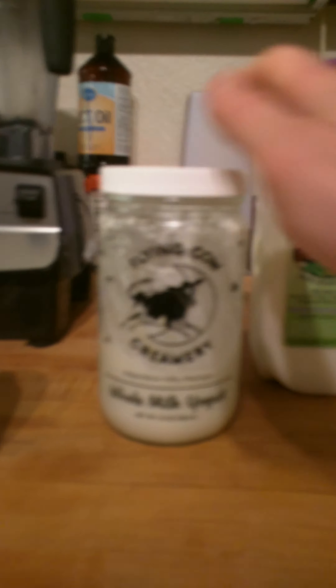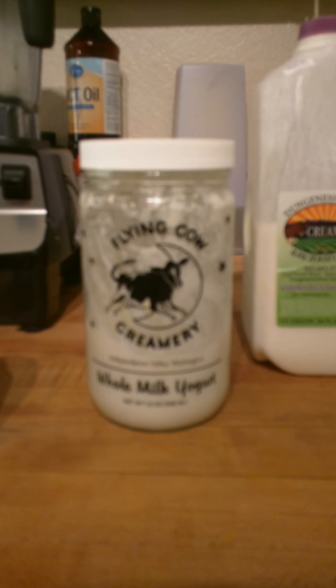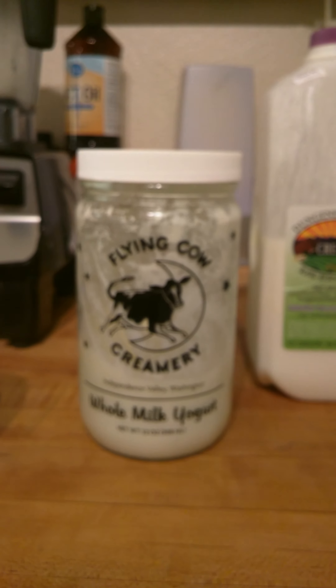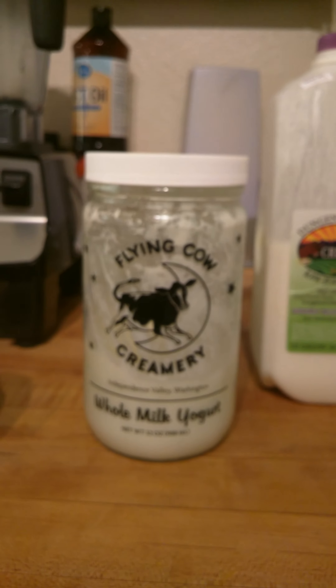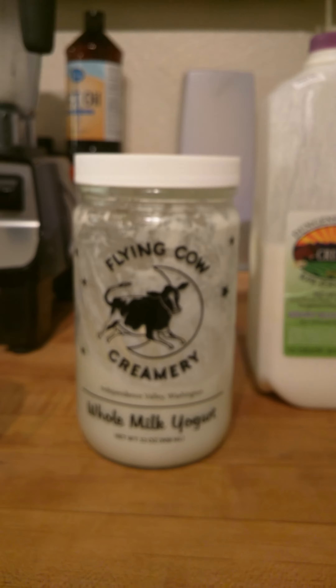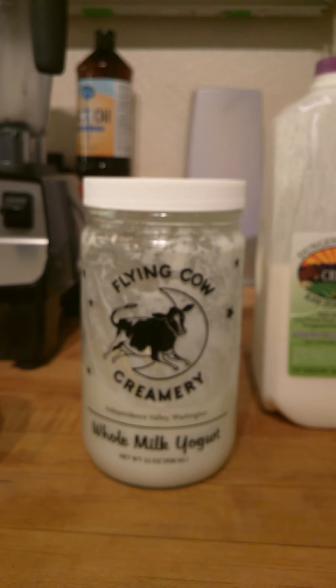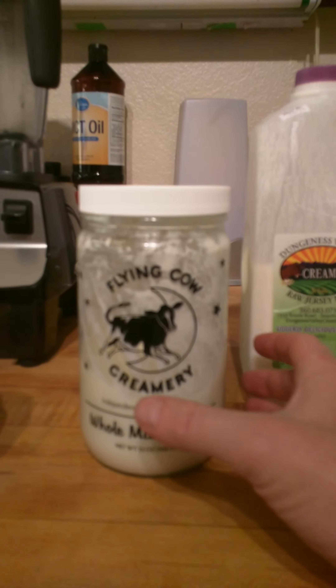You have the one that everybody knows about, which is basic whole fat yogurt, and it's good for you. It has acidophilus in it, and for doing keto it may have too much protein, so you might want to really pay attention to how much yogurt you're using.